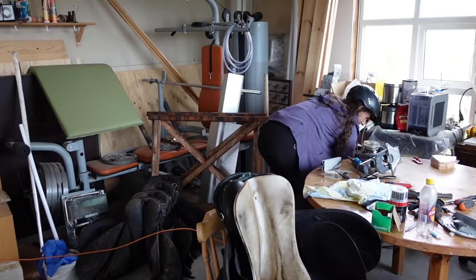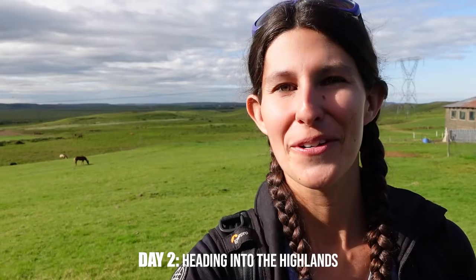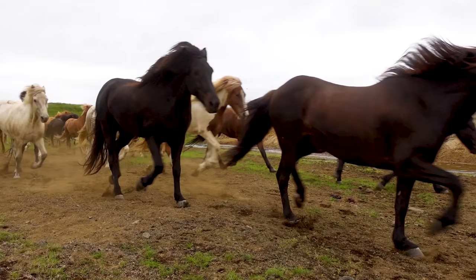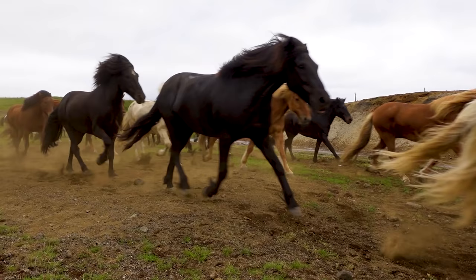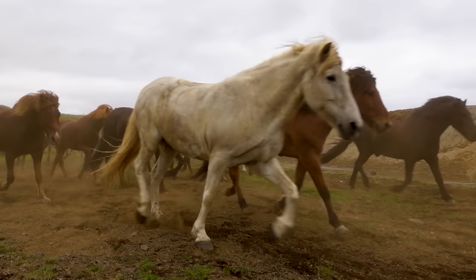Another beautiful day here in Iceland. Today is really exciting because we get to ride with a herd for the first time. The free-riding herd is one of the main things that draws people to ride here. Riding with loose horses is a big experience for people because for most riders, riding alongside a free herd is just a wild dream they think will never happen — but here, they can make that happen.